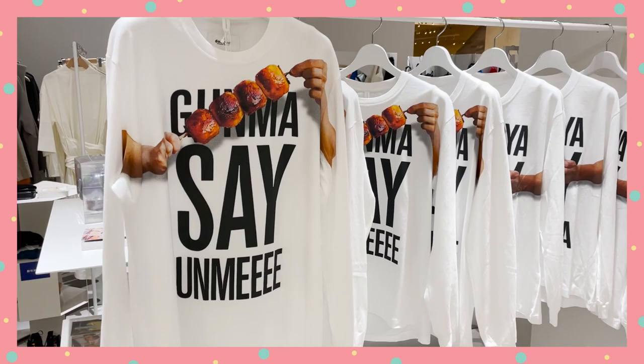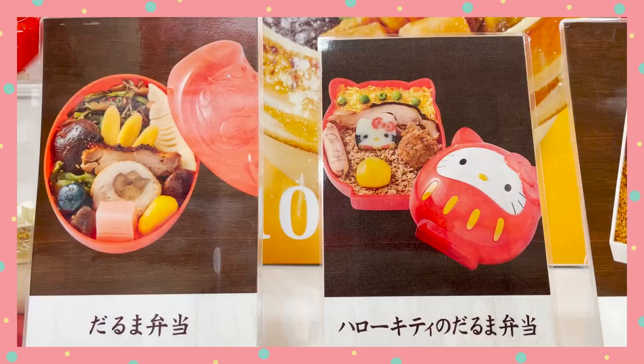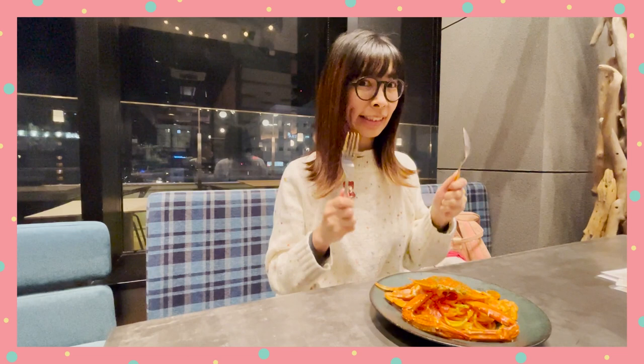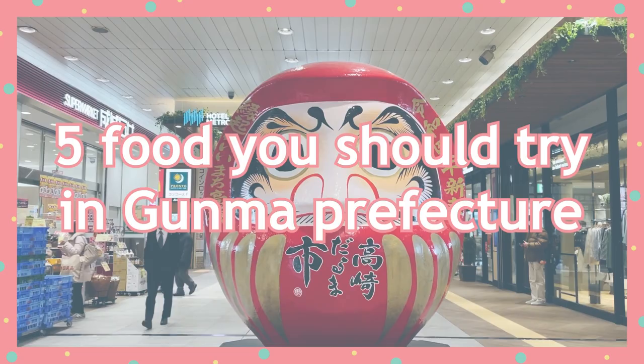Now that we're done with the Daruma, let's focus on the food! Before visiting any prefecture in Japan, you really have to search for their local cuisines — every place has something special for you to try. Because I love food, I did all the trying for you. Here are the 5 foods you should try in Gunma Prefecture.